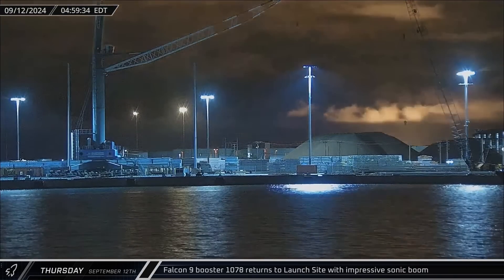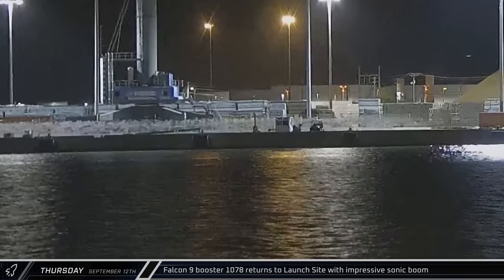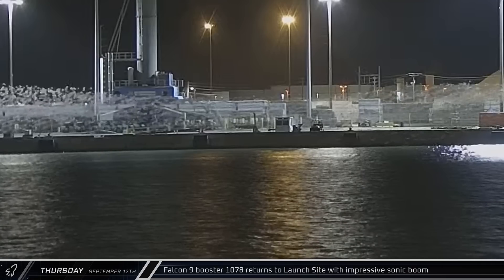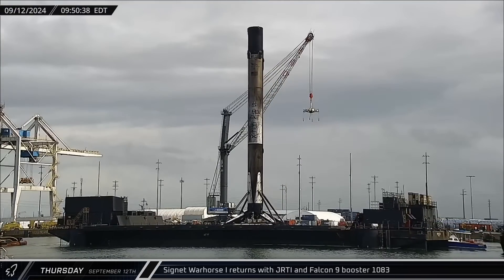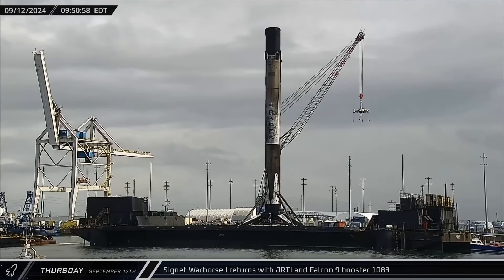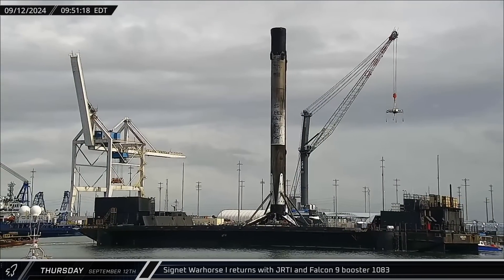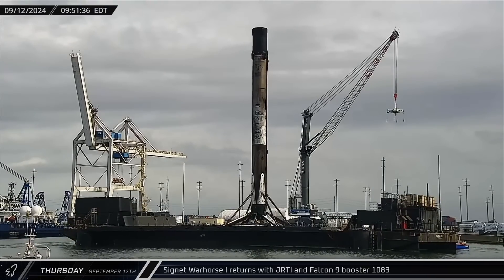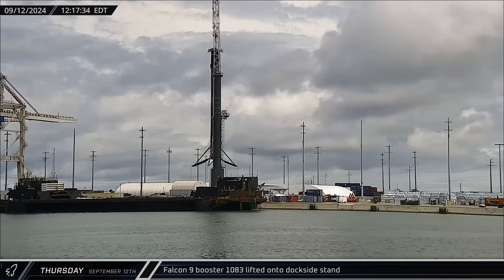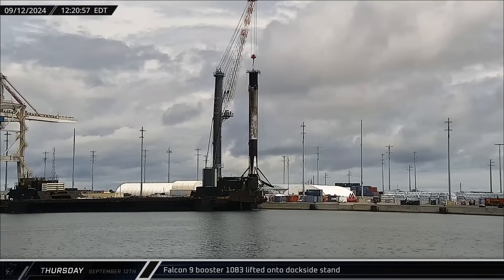Well after the light from the engines had died out, the sonic boom from the booster's descent reached Port Canaveral, shaking the gator cam and startling a flock of birds into the air. Several hours after that, Just Read the Instructions returned to port for the second time in less than a week, this time carrying Booster 1083 following its successful launch of the Polaris Dawn mission. Just a few hours later, the rocket was lifted off the deck of the ship and transferred to the dockside stand for leg stowing operations.